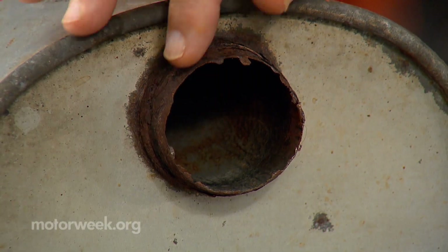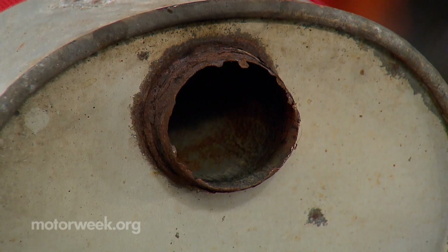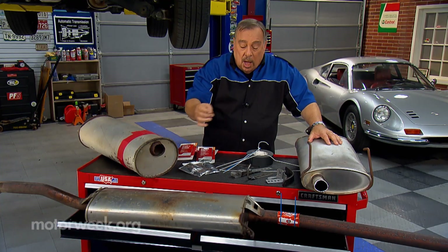You want to check the exhaust system at least once a year, or any time there's any change in the noise of the car.